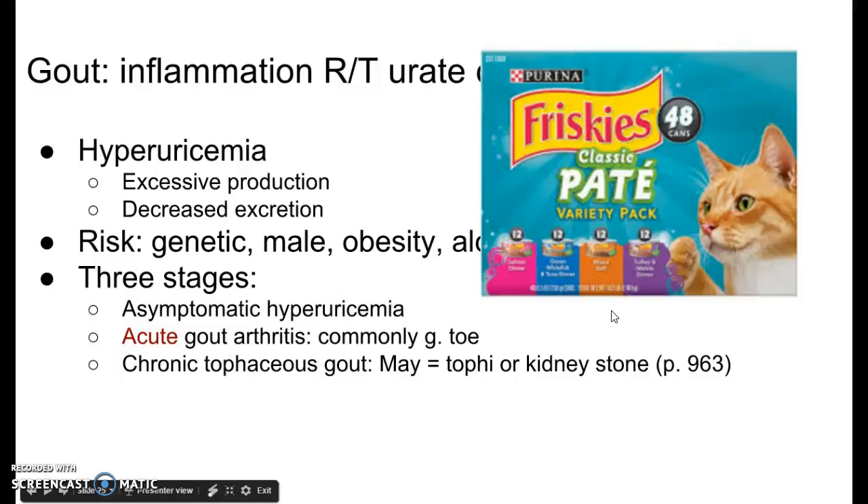I remember foods high in purines by thinking of cat food. If you look at the list on page 964 in the purine content of selected foods table, look at what's on there: anchovies, herring, mincemeat, sardines, goose, kidney, mackerel, meat extracts, heart — all of those things. And then sweetbreads, which doesn't really go with the others. Everything except sweetbreads sounds like flavors of cat food. So I use the Purina cat food image to remind you that foods high in purines sound like they would make good cat food.